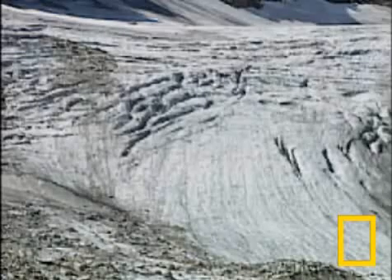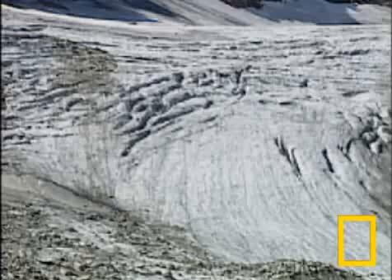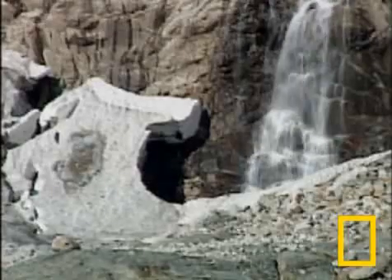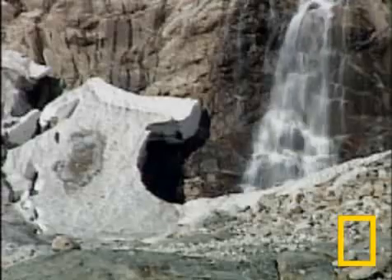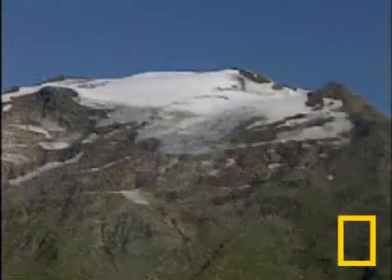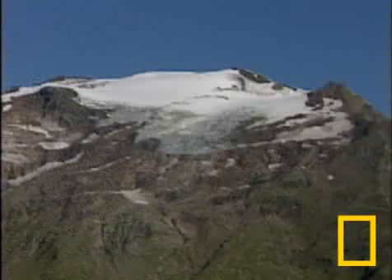Some are remnants of the last ice age, and alpine glaciers are quickly disappearing. There is hard, strong evidence that Europe's rising temperatures are melting away Austria's Goldberg Glacier. Records here date back to the 19th century and document drastic changes in the landscape.